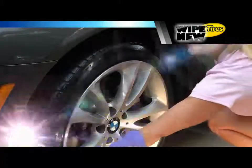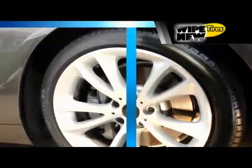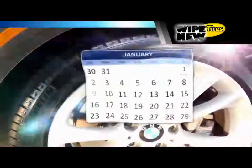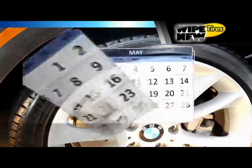Want proof? We applied Wipe New to half of this tire and sent it through over 100 powerful car washes. Wipe New Tire never washes away. Wipe New Tire will last for six months of real-world environmental exposure, and we guarantee it.